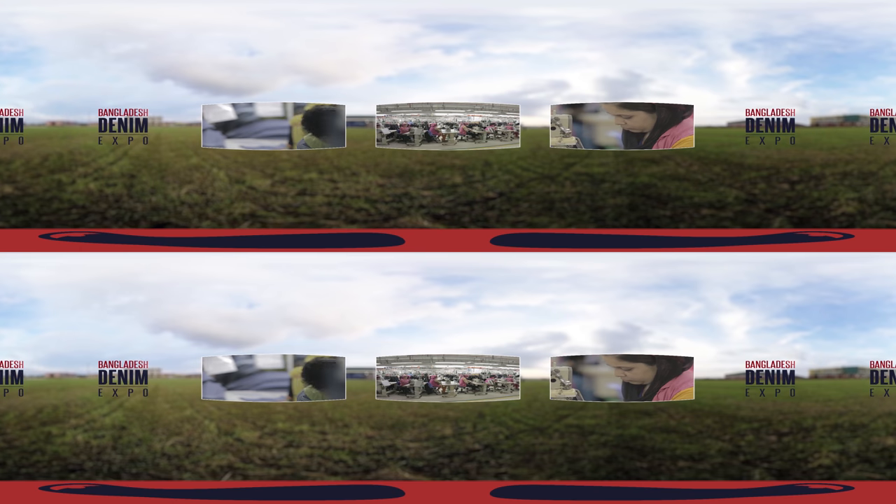The denim industry of Bangladesh is primed for massive success in the future. At this point of its growth, it is important that sustainability and transparency are ensured across the entire value chain.